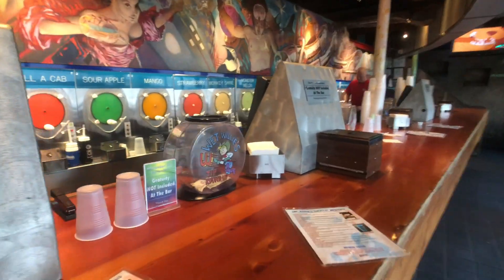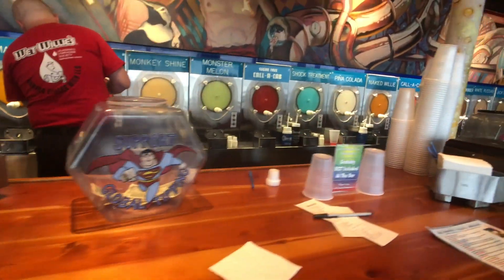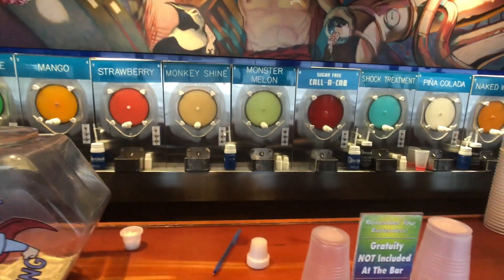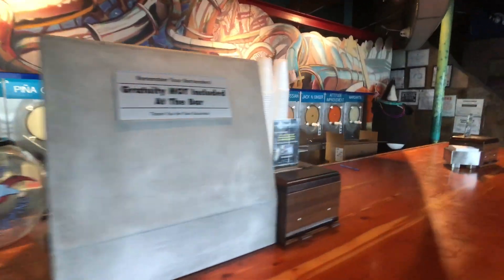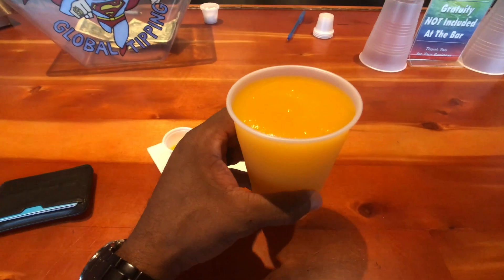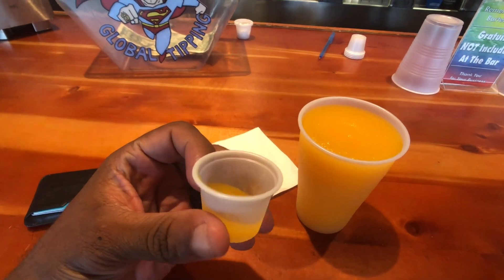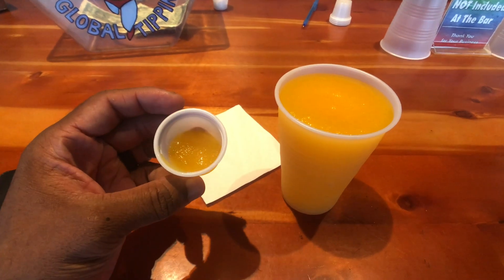Right now we're in Wet Willie's — I don't know what I'm gonna get though. Probably a Sex on the Beach. They got mango, strawberry, and a whole bunch of stuff in here: Monkey Shine, Monster Melon, Call a Cab, Sugar Free Shock Treatment, Peanut, Naked Willy, Call a Cab, Chocolate Thunder, White Russian, Ginger. So I got the mango joint — I tasted the sample first, it tastes good. Let me take it back to the hotel.